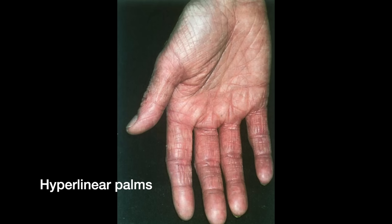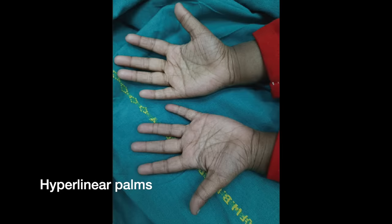Number two is hyperlinear palms. If you look at the palms of your hands, you see a lot of little tiny lines, maybe on the palm or even over your fingers. This is something that a lot of patients who have atopic dermatitis or ichthyosis vulgaris will often have, and it is associated with an inherited defect in something called filaggrin. Patients who have keratosis pilaris or food allergies may also have an increased association with hyperlinear palms. So take a moment and look at your palms.